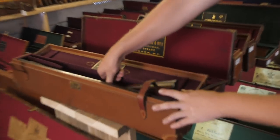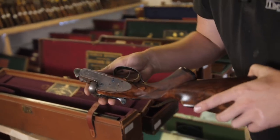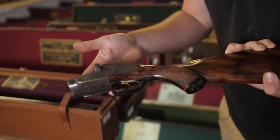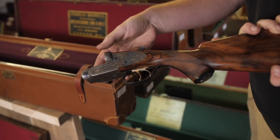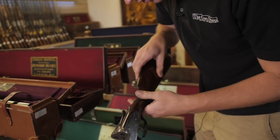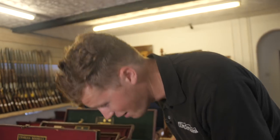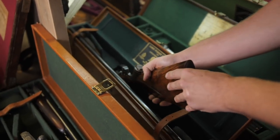There is a significant amount of Purdeys in this sale, all in beautiful little motor cases. That one is particularly stunning — really, really beautiful. And another one down there. That's a pair — really lovely.